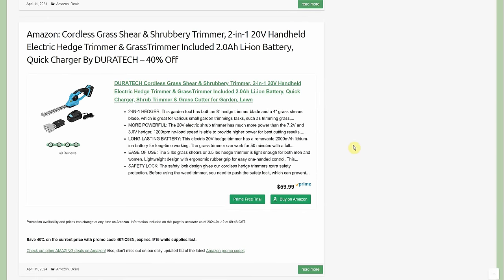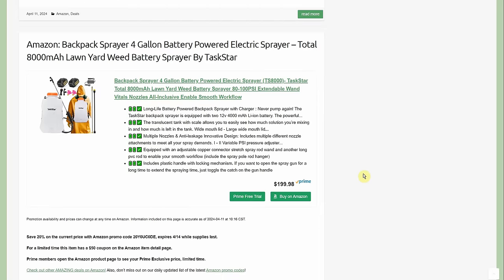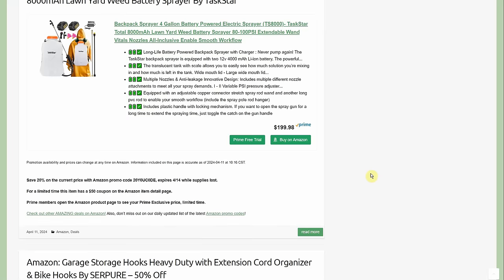Another Duratec deal: a cordless 20V grass shear and shrubbery trimmer combo with interchangeable heads, 2 amp-hour battery — $59.99 with 40% off going through the 15th. Duratec has several other tools in their lineup. Also a backpack sprayer by Task Star with two 4 amp-hour batteries — $199.98 with a 20% promo code and a prime member discount.